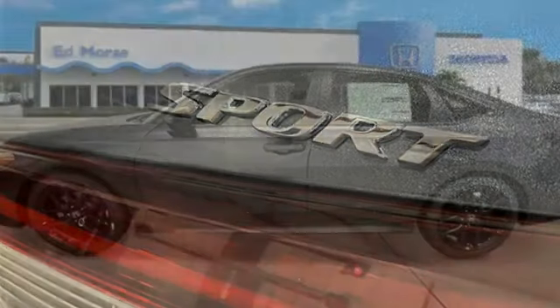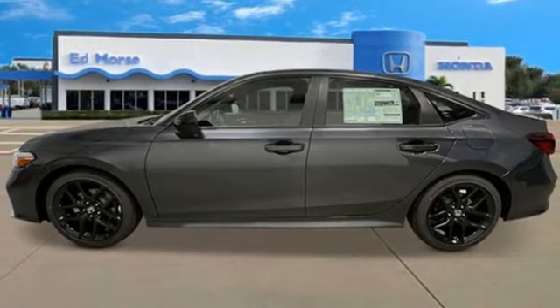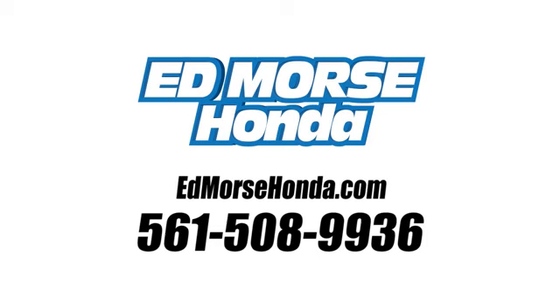It's a Honda, so longevity comes standard. See it for yourself when you take it for a test drive. Call us today at 561-508-9936.